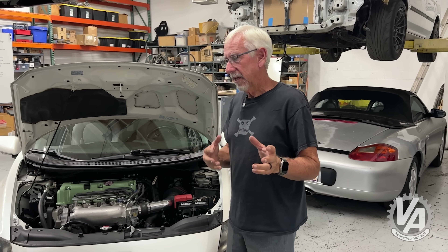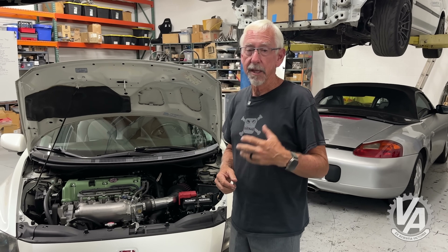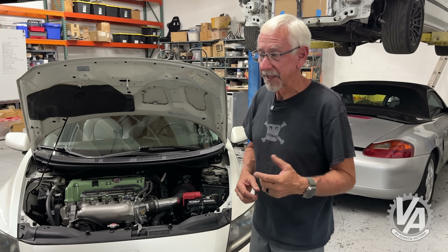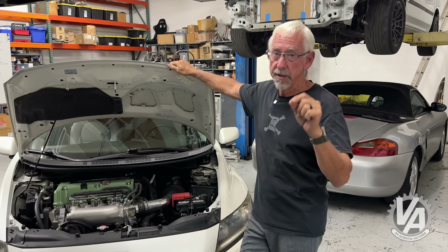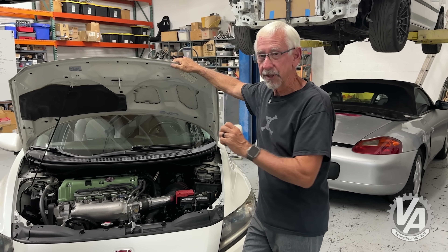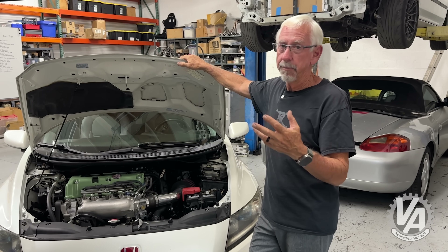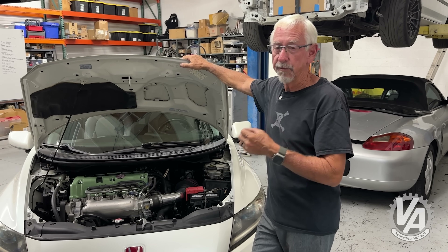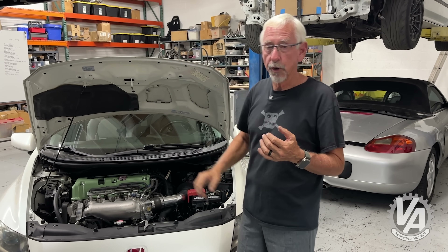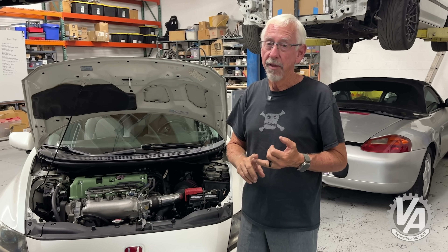Right around the end of 2007–2008, the K-Swap started getting popular and began displacing the B. There are a lot of cars with Ks that are much faster than the Bs were. You could take a stock K24 that comes in the Accord and pretty much shut down anybody with a stock B18C. These Ks have really proven their worth. If you look at all the fastest all-motor drag cars, at least half of all the big turbo cars are K-Series nowadays.